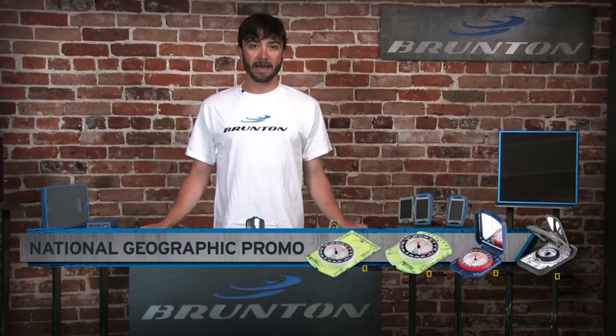Hi, I'm Ryan coming from Brunton headquarters in the heart of Wyoming. This snapshot will take a closer look at Brunton's National Geographic map promotion.